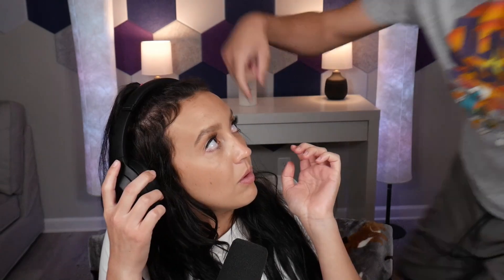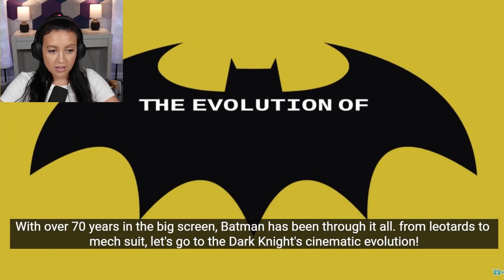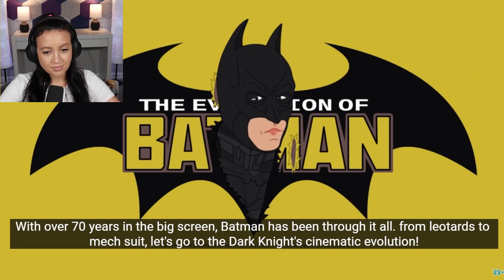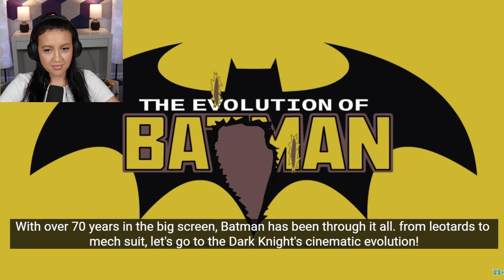Hey guys, it's Sarah and today we're watching the evolution of Batman and evolution of the Joker. If you guys aren't subscribed, these are both created by Tele-Animated and I will link them below. I love these evolution videos, so let's go ahead and jump in — over 70 years on the big screen. From leotards to mech suit, let's go through the Dark Knight's cinematic evolution.